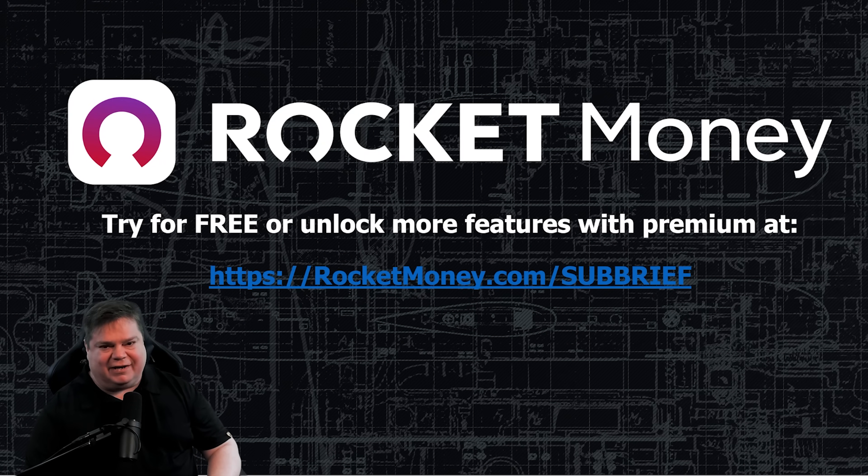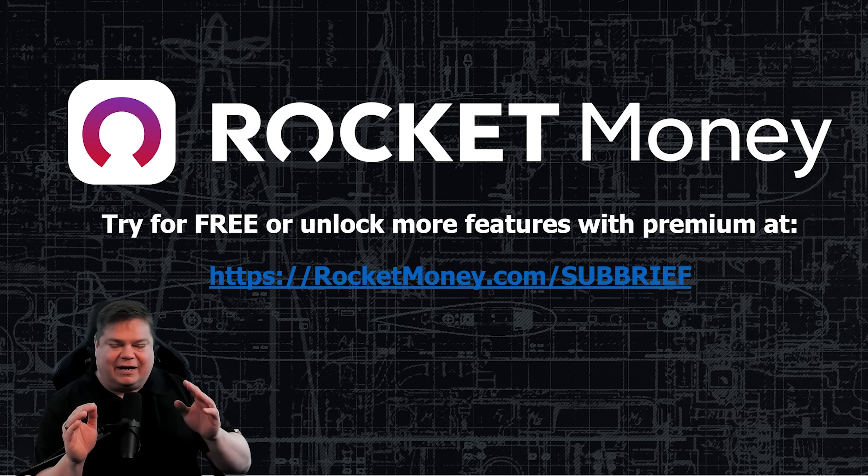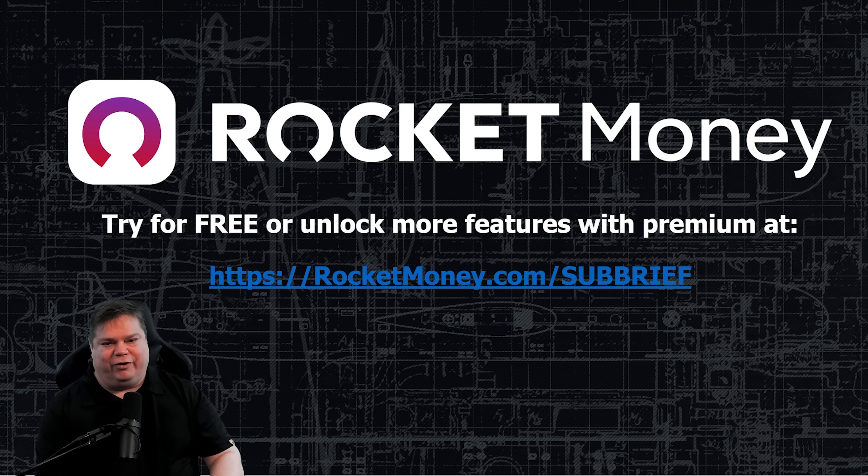Take control of your finances today. Go to rocketmoney.com/subbrief and get started for free.